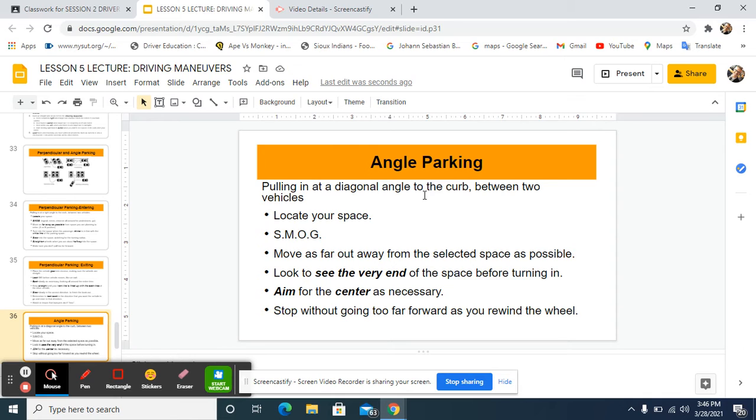Angle parking is very simple. You locate the space and look around. You can use SMOG — Signal, Mirrors, Observe, Go. You're going to signal for sure. Your car is already going slowly. You put your indicator on. You are always monitoring traffic behind you with your rearview mirror, and you should be looking all over the parking lot for pedestrians, especially little children.